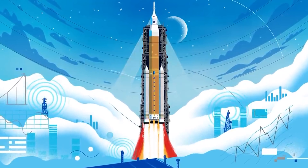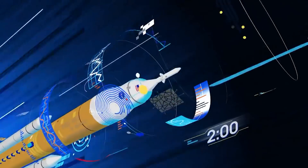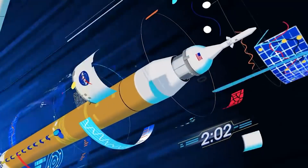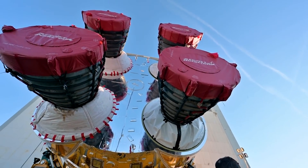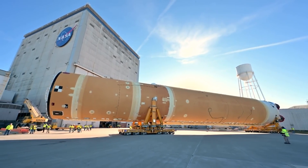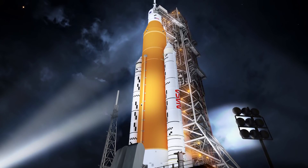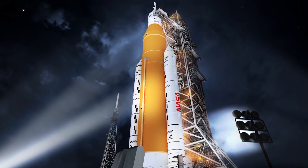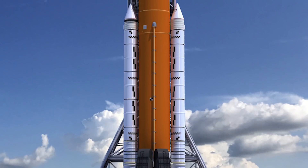To achieve that, NASA extensively repurposed shuttle hardware. The core stage of SLS is a modified version of the external tank from the shuttle, with four RS-25 engines developed for the shuttle mounted on its base. Attached to the sides of the core stage are two solid rocket boosters, similar to those used in the shuttle, but with five segments of solid fuel instead of four.